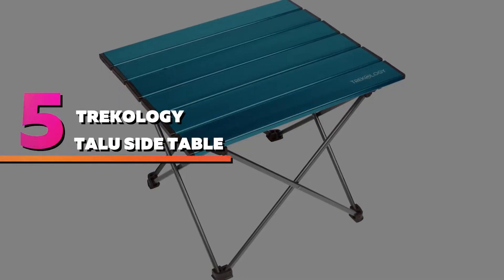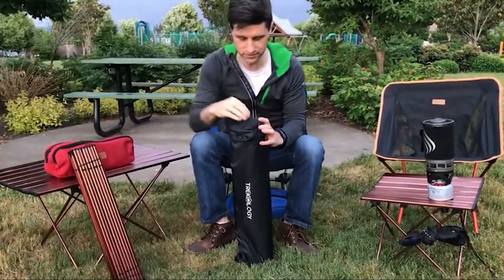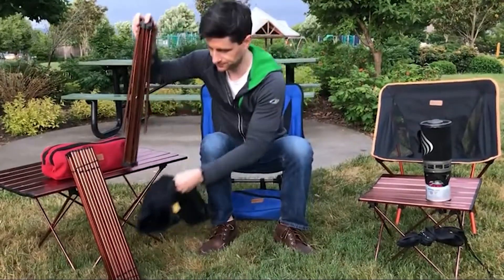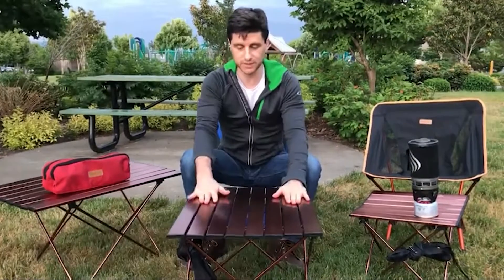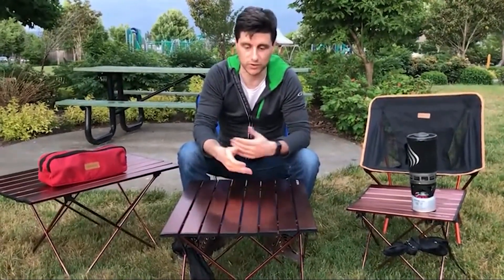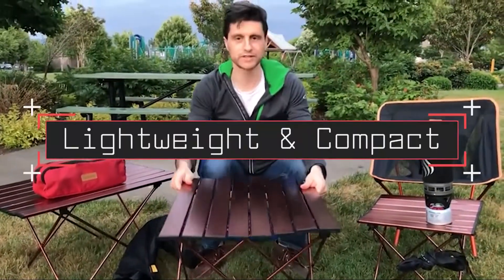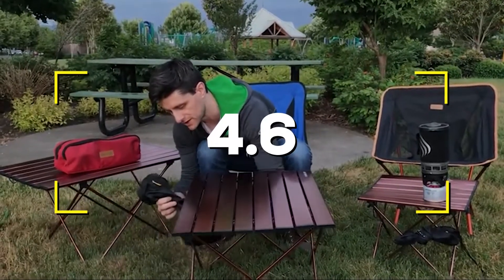Number five: Trichology Tallow Side Table. If all you need is a small table and portability is important, you can't beat the price of the Trichology Tallow Side Table. While it's the lowest priced and one of the smallest tables on our list, we find ourselves reaching for it often since it's so convenient to grab and move around camp for various activities. Notable features: affordable, lightweight, and compact. Users rated this product 4.6 out of 5.